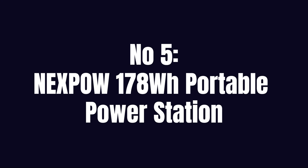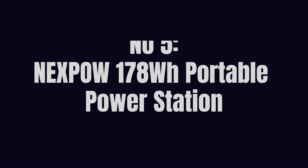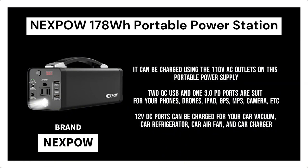Number 5. Nexpao 178WH Portable Power Station. Numerous devices, like your CPAP machine, tablet, laptop, TV, fan, and Christmas lights, can be charged using the 110V AC outlets on this portable power supply. Two QC USB and one 3.0 PD port are suited for your phones, drones, iPad, GPS, MP3, and camera. The 12V DC ports can charge your car vacuum, car refrigerator, car air fan, and car charger.